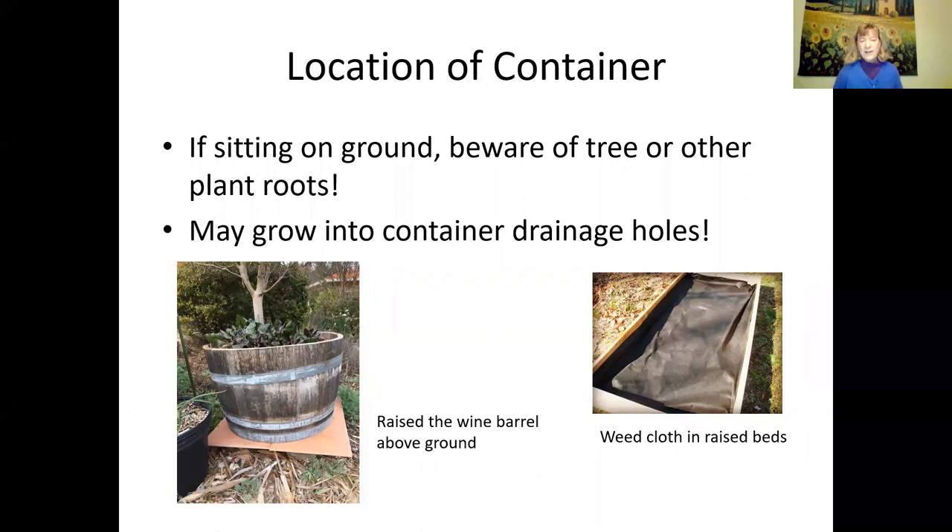If you can turn your container every so often, that's a good idea. When you take the soil out and put new soil in, you'll find out if you have roots coming in. If you're putting in any new raised beds, think about putting gopher wire in the bottom, but also roots can easily get into raised beds. I have a problem with one of my raised beds — I think fruit tree roots are getting in there, so you might want to put weed cloth on the bottom of any new raised beds.